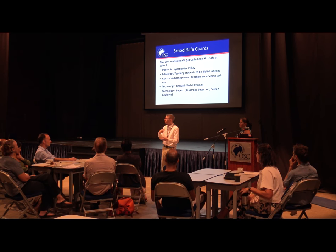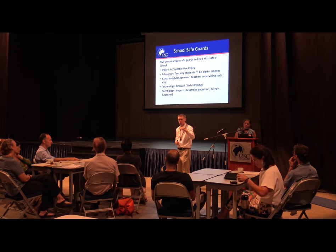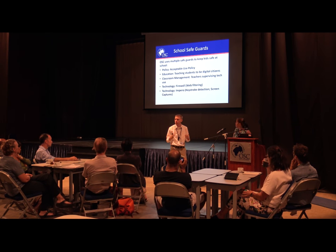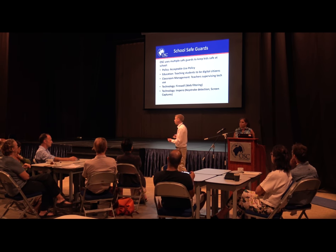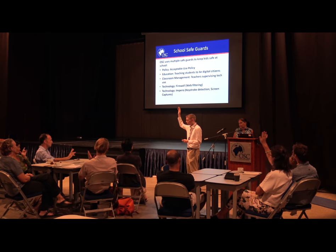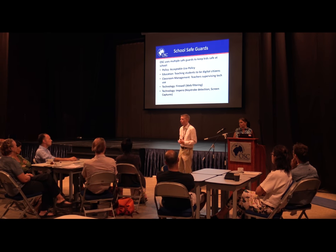We do a multi-layer approach. We start with policy and acceptable use, then education — teachers teaching kids how to be good digital citizens, which is hammered into them from the primary years. Every year we do tech talks. In secondary yesterday, I sat with seventh graders and we talked about what a digital citizen is — your online role when you're on the internet. We teach them not to be what we call a troll online, which is going out and posting obnoxious or cyberbullying content at people you don't know because they can't see your face.